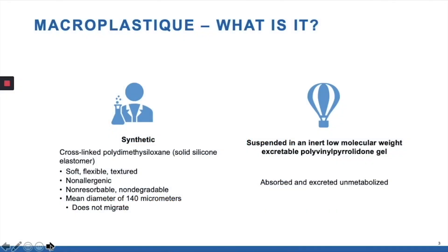Tried and true. Macroplastique is a synthetic material. It's a silicone elastomer that's non-allergenic, soft, it's not resorbed, it doesn't degrade, and it does not migrate.